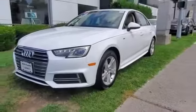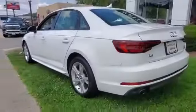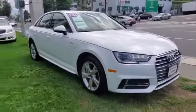2018 Audi A4 with less than 22,000 miles on the odometer. This sedan combines safety and comfort with style and performance. You'll be more than pleased with extra features like side view mirrors with turn signals and a turbocharged engine.